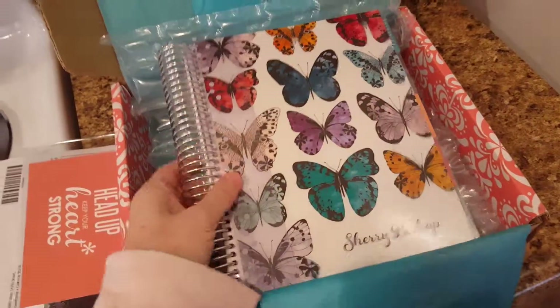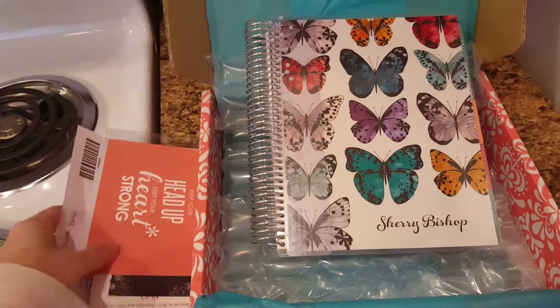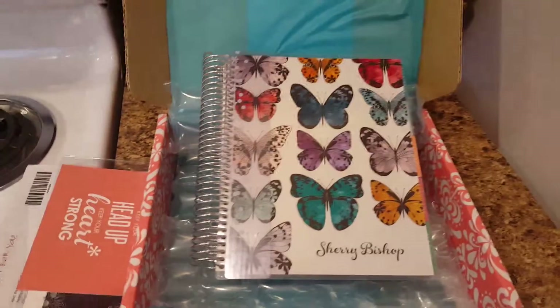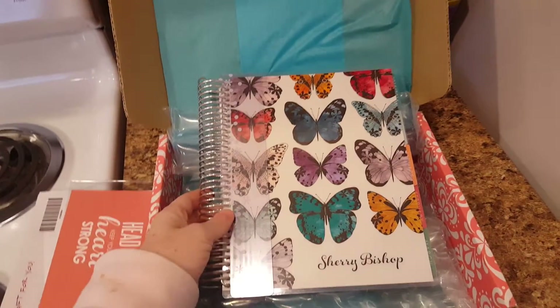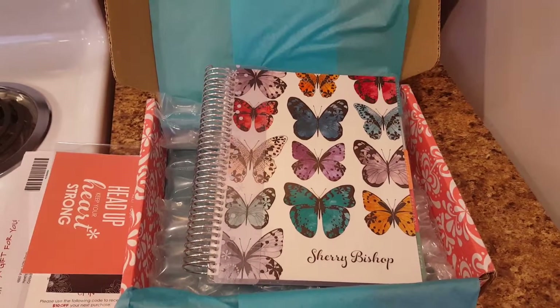Too fun! Can't wait to get started. And that is my planner. I'll be making some videos showing my plans and what I do when I get it all set up. Thanks guys, have a great day!